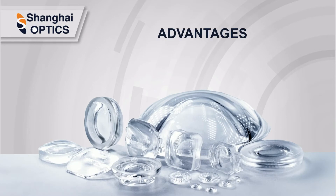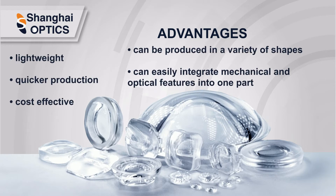The advantages of using polymer optics as opposed to glass are a significant weight reduction, high impact resistance, shorter lead times, and cost effectiveness.